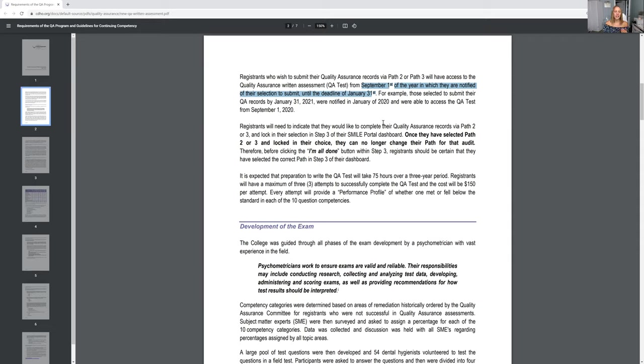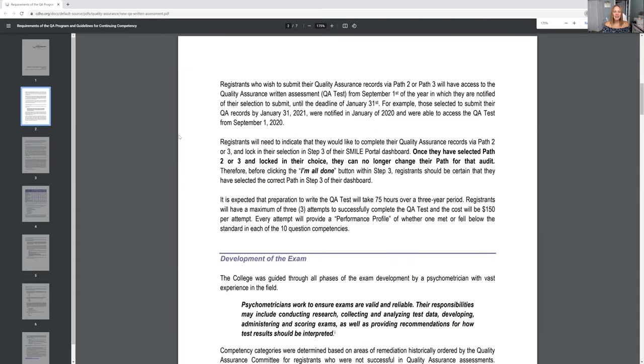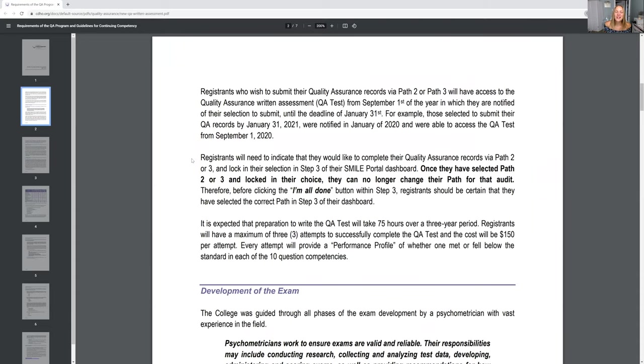Once you log into your SMILE portal and you select your path — either the Quality Assurance exam or the portfolio — and then you click 'I'm all done,' you cannot change that. So please keep that in mind.